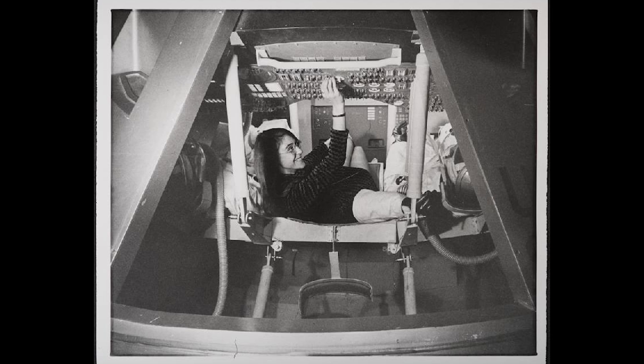So next time you text to the moon, remember, it all started with this — some genius code, a lot of courage, and a computer that makes your old Tamagotchi look high tech. Want to see more retro computing and space nerd history? Give me a follow and drop a rocket emoji if you think I should dress up as Margaret Hamilton for a video.